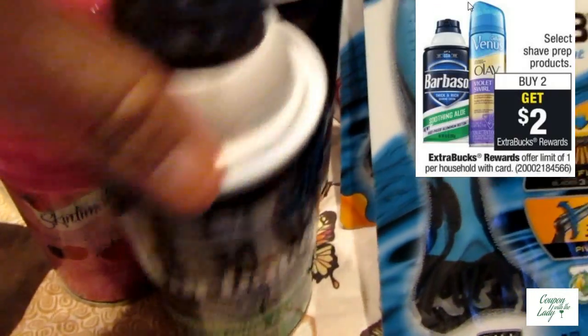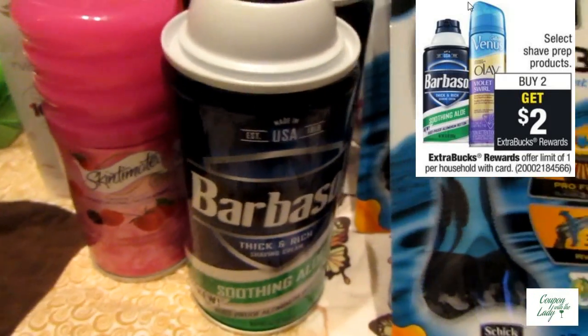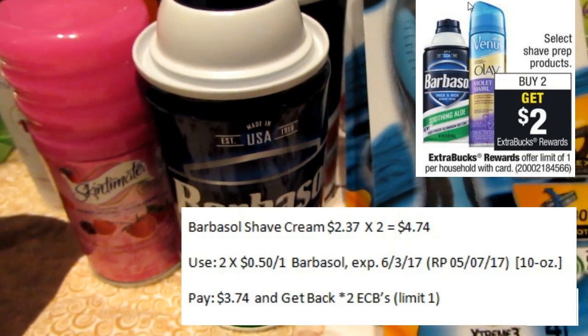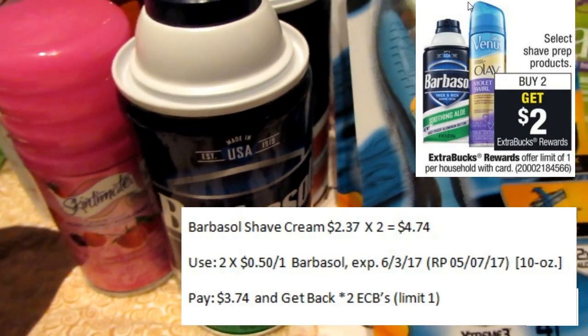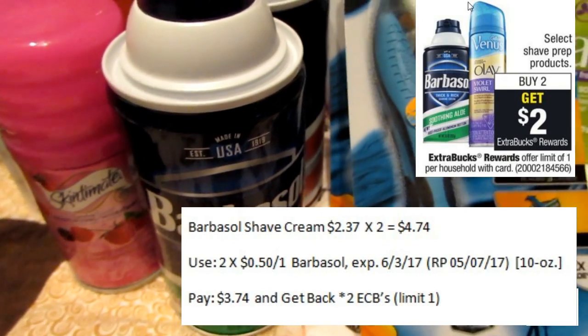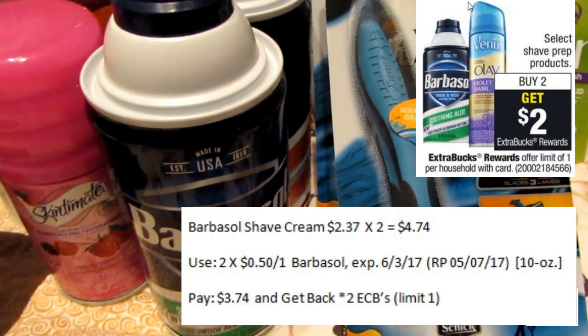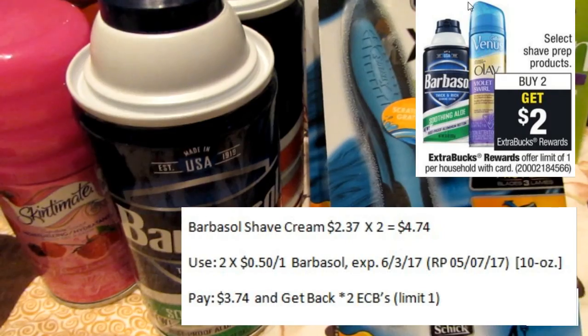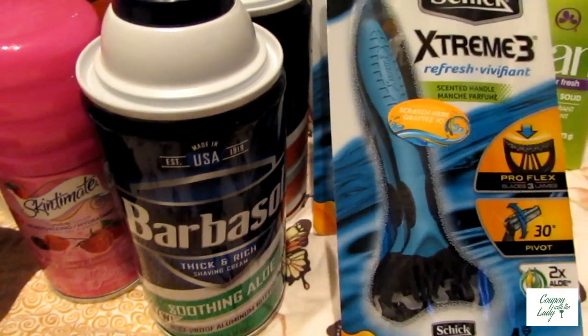The next thing I did was the Barbasol. I got two cans of the Barbasol Shave Cream — you can see the other one behind there. They are $2.37. When you buy two, you'll get two ECBs back. I had two $0.50 off one coupons from the 5-7 Red Plum that I applied to that. Paid $3.74 and got back the two ECBs.